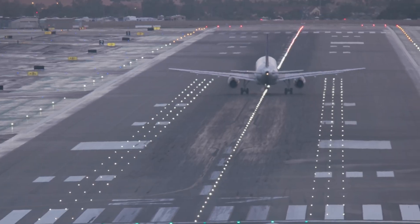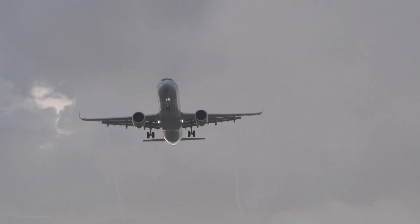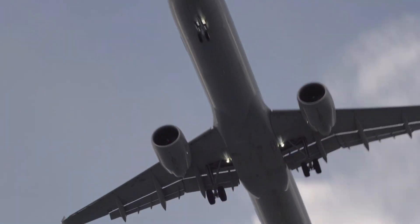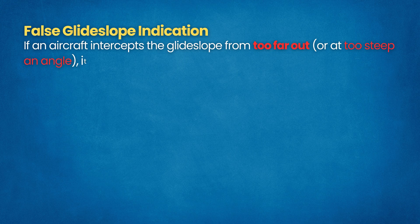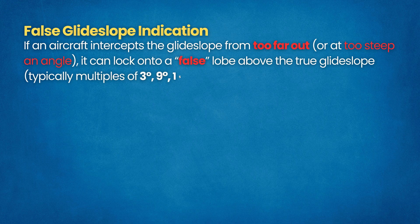Common errors and considerations: Even though ILS is straightforward to fly, pilots must watch for certain pitfalls. False Glide Slope Indication — if an aircraft intercepts the glide slope from too far out or at too steep an angle, it can lock onto a false lobe above the true glide slope, typically at multiples of 3 degrees such as 9 or 15 degrees. This can lead to an unintended high descent angle. In mountainous or long approaches, pilots can inadvertently capture a false glide slope, leading to an unstable flight path and potential go-around. To avoid this, crews cross-check altitude and distance when capturing the glide slope.